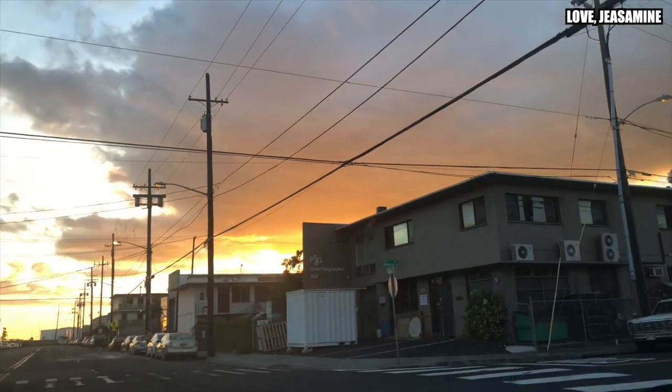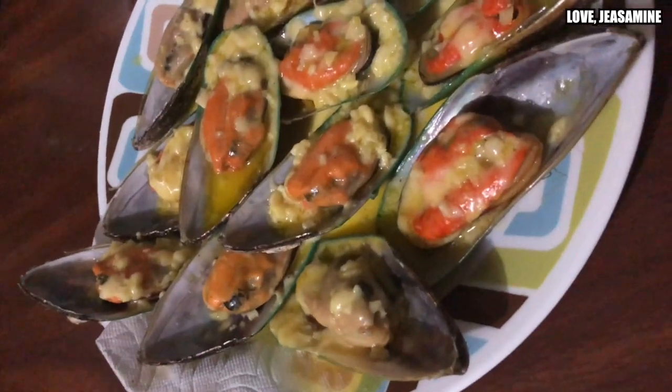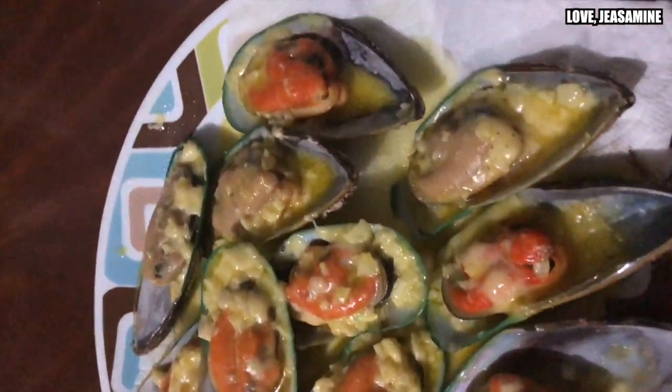I'm done with work and heading home right now. I'll be editing as soon as I get home, so I'll see you guys when I get there. Oh my gosh, I love my dinner, guys — yummy!